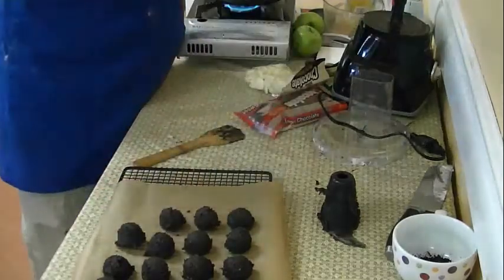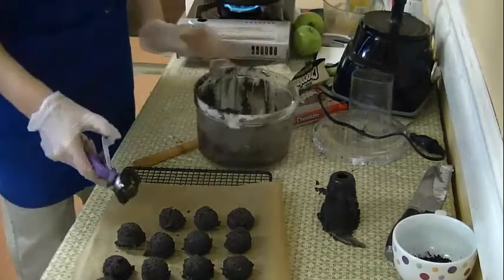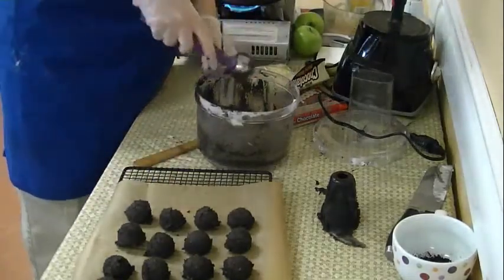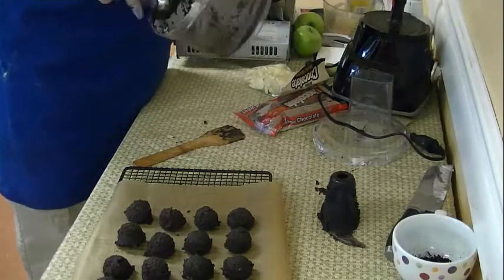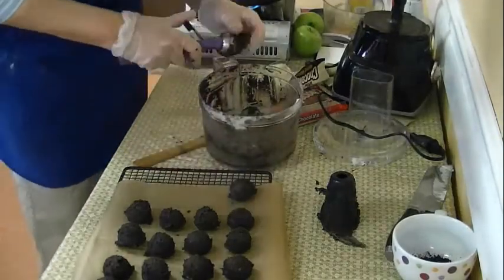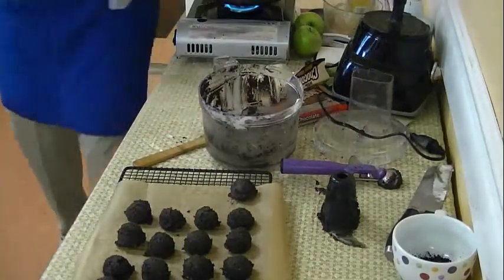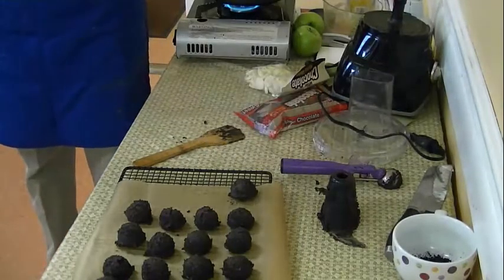Notice how easy this is. On food TV they make things that are so complicated, and they also have a half dozen people in the background helping. When you're watching me, it's just me. These recipes are really doable for anybody to make at home because they're laid out to be fun, fast, and a little bit healthier.